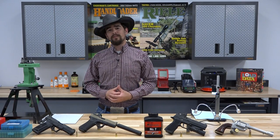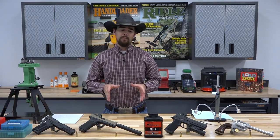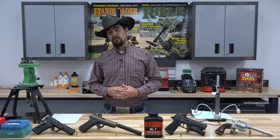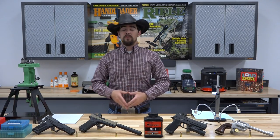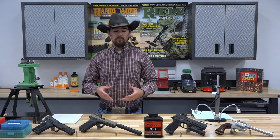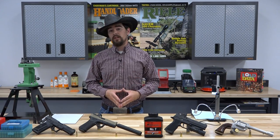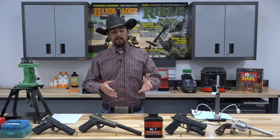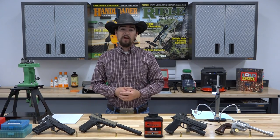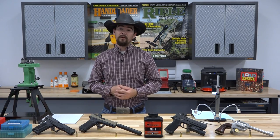Hello and welcome to another episode of Hand Loader TV with me, your host, Jeremiah. And in this episode, we're doing something a little bit different. We're starting a new series dedicated to propellants. If you read Hand Loader Magazine, you'll know that we have a column in there called Propellant Profiles. And this series of videos will be in addition to that Propellant Profiles column and give you some information on various powders that are out there on the market. First up, we have Accurate No. 7.